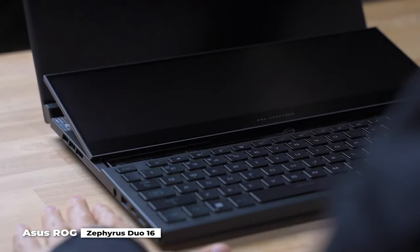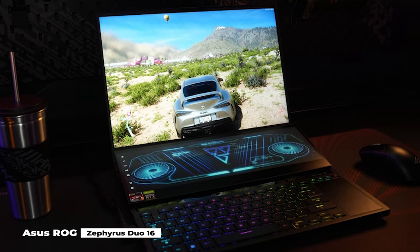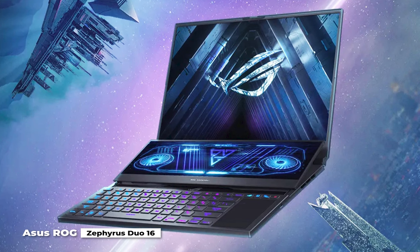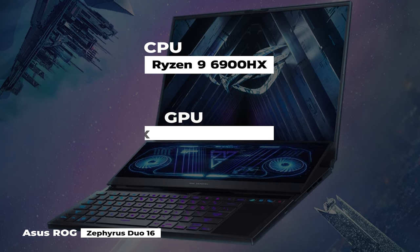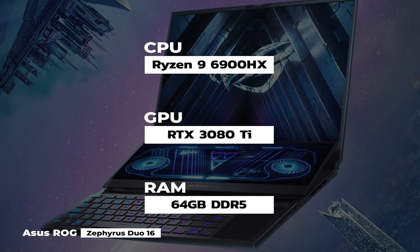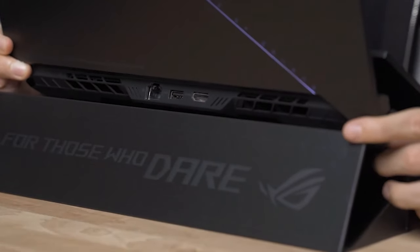When you open the lid, the delightful ScreenPad Plus, a secondary touchscreen, rises out of the chassis to join the 16x10 main display, giving the laptop a beloved handheld console-like appearance. But the keyboard and trackpad are a bit cramped. It is an absolute monster thanks to its Ryzen 9 6900HX processor, RTX 3080 Ti graphics card, and 64GB of DDR5 RAM, with powerhouse speakers that provide shockingly good audio.